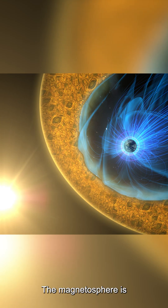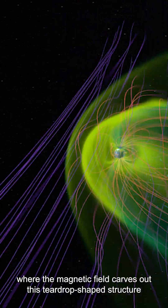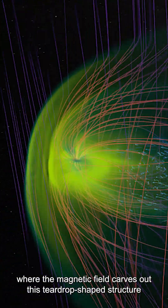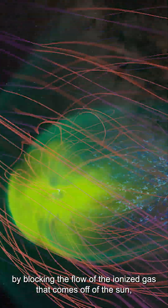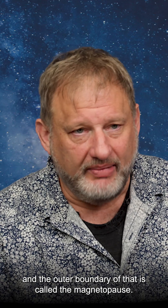The magnetosphere is the region of space that surrounds the Earth where the magnetic field carves out this teardrop-shaped structure by blocking the flow of the ionized gas that comes off of the sun. The outer boundary of that is called the magnetopause.